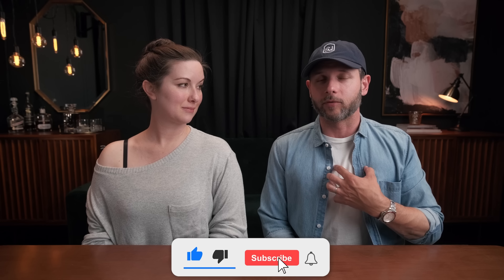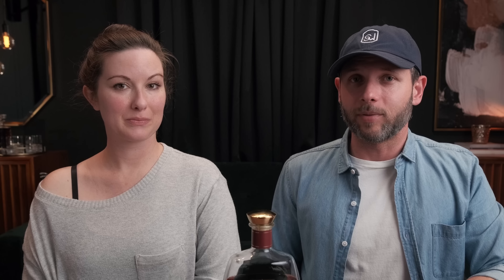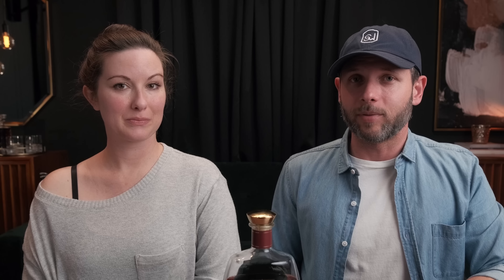First up is 1792 Small Batch. The obvious candidate for this spot would be Buffalo Trace, but that's not an available product for everybody. We get the same fruity sweetness, and we actually tend to like this more than Buffalo Trace slightly. It tastes kind of like raspberry jam, and I love it for that. For about $25 to $30 in most markets, it's pretty readily available and it's hard to beat.